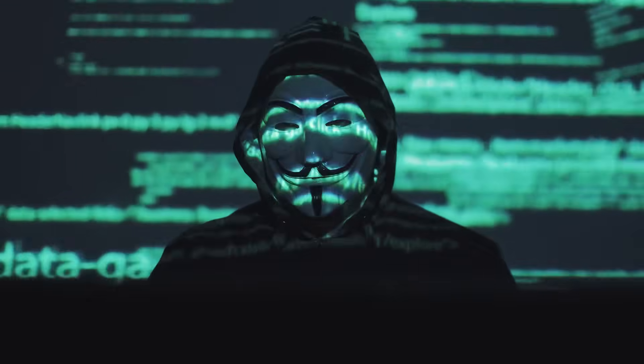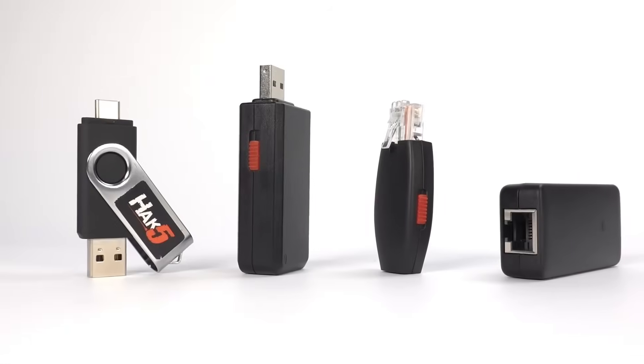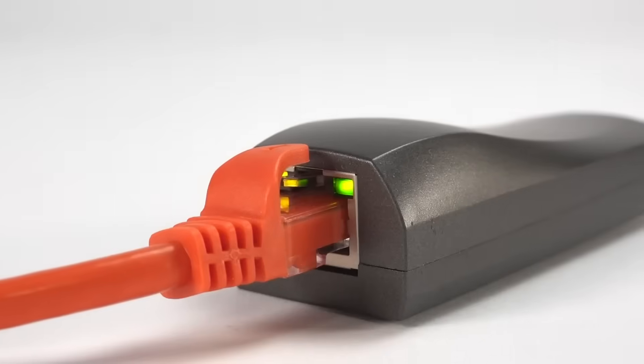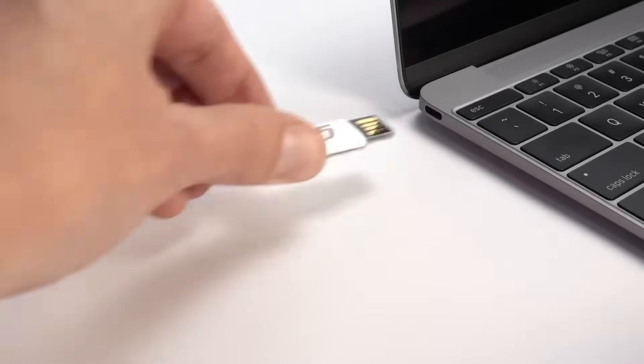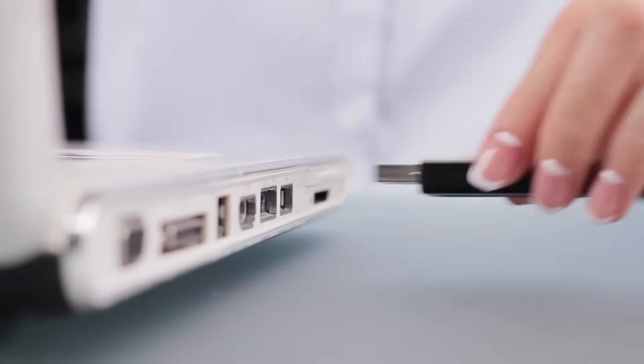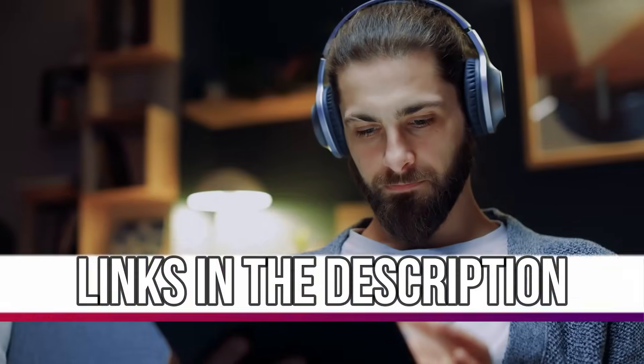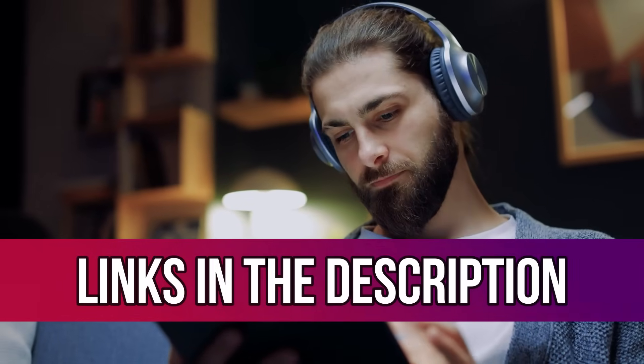Tech keeps getting smaller, and so do the hacking tools. These pocket-sized gadgets, easily found on Amazon and AliExpress, are powerful enough to test networks and find security flaws before real hackers strike. Used right, they're a lifesaver. Used wrong, total disaster. So handle it with care. All the mentioned gadget links are in the description below.